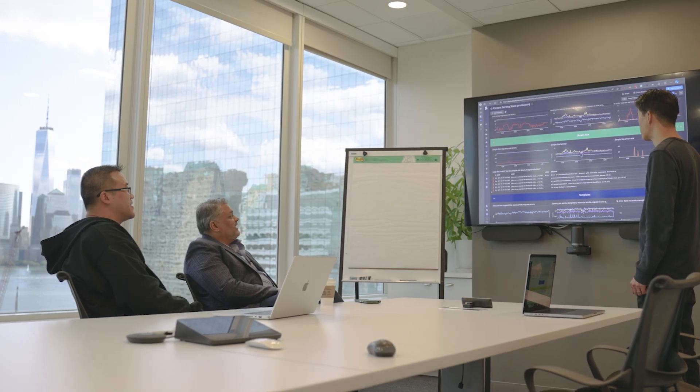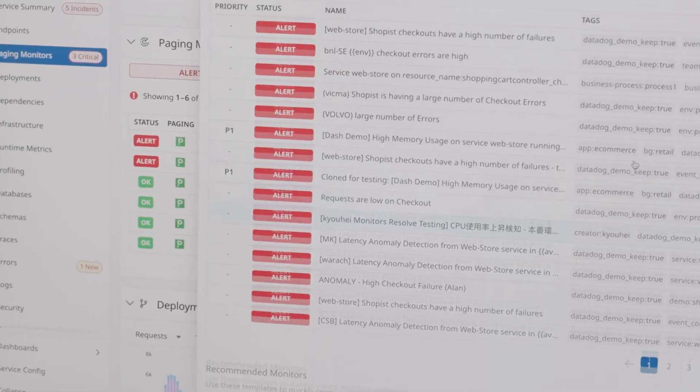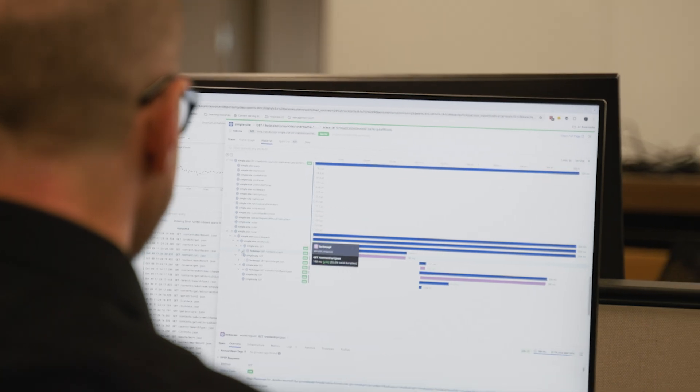Third, we improved root cause analysis by ten percent. The way we got it done was having more and more people look at the tool, look at the issues, look at proactive alerts, and help diagnose the problems — not just wait for the operations team to resolve them.